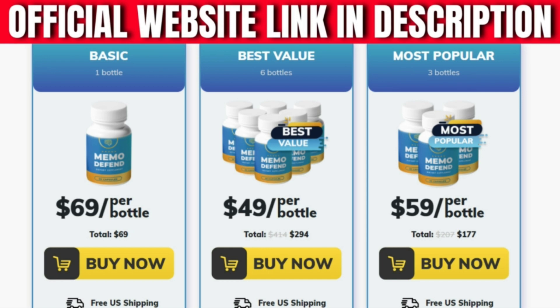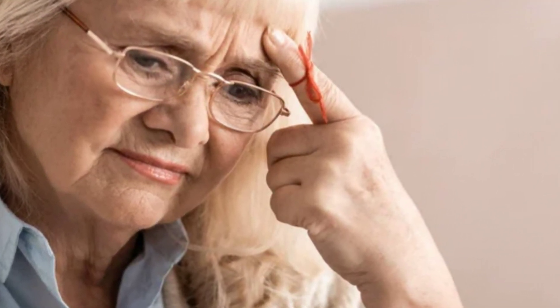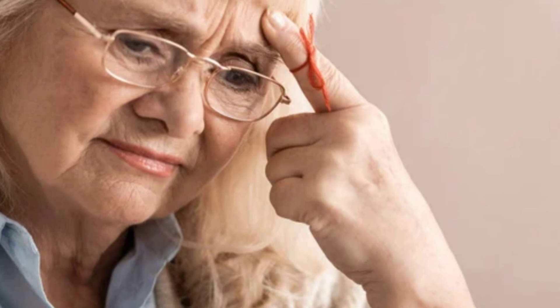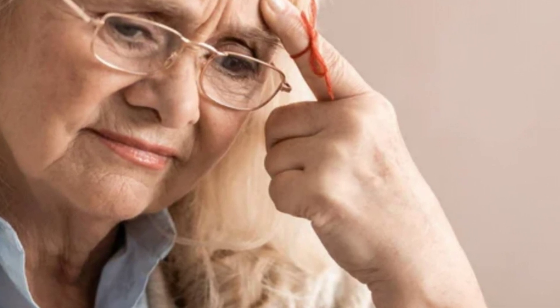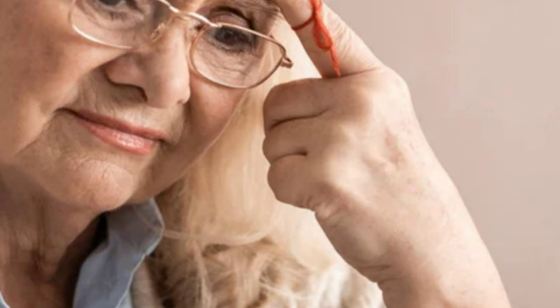So yes, you can trust this product. There are many people having great results with Memo Defend, and you can get results too. Something very important is that Memo Defend has a guarantee — you can actually test the product, and if for some reason you do not like it, they return your money.